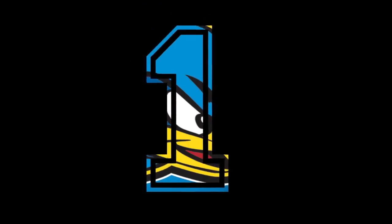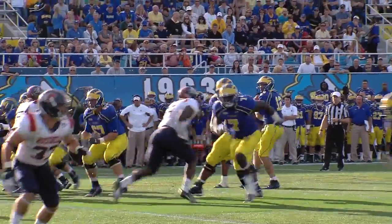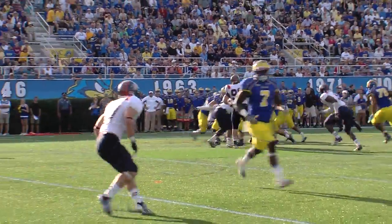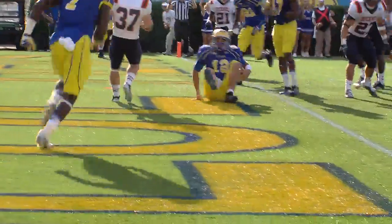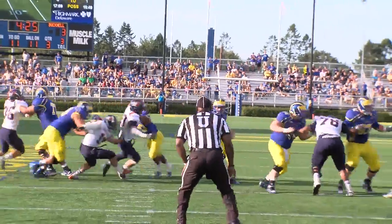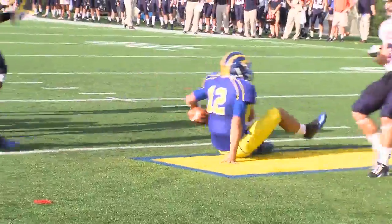And finally, watch Trent Hurley take this one in for the lone touchdown in the Hens' 19-3 win over Bucknell last week, moving Delaware to 3-0. Amazing effort as he takes the hit and gets the six points for the Hens. Check it out from another angle and look at his incredible acrobatics to get into the end zone.